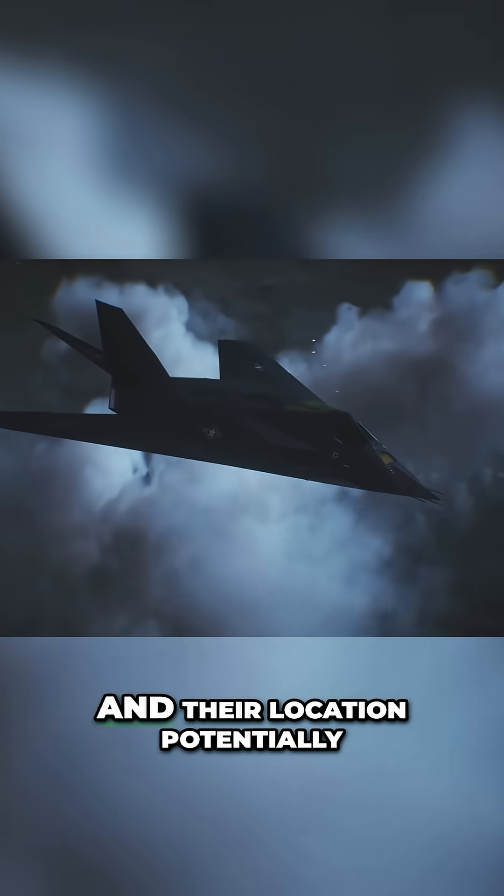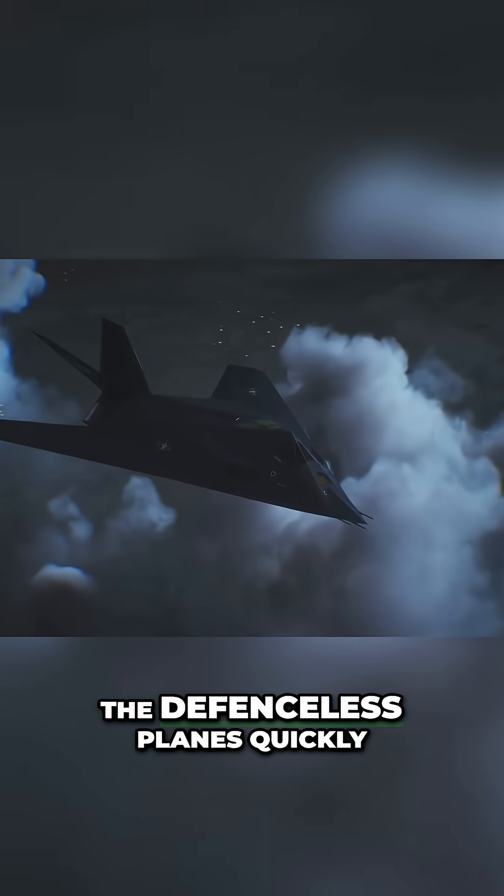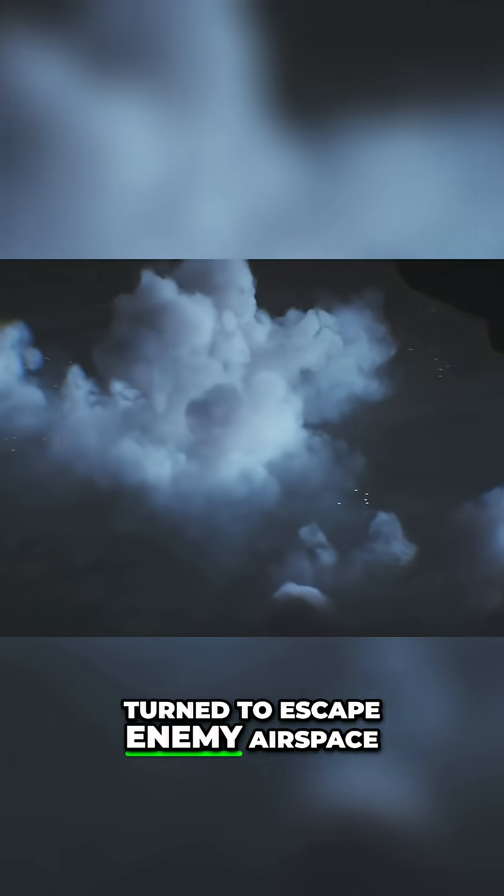With the bombs delivered, and their location potentially given away, the defenceless planes quickly turned to escape enemy airspace.